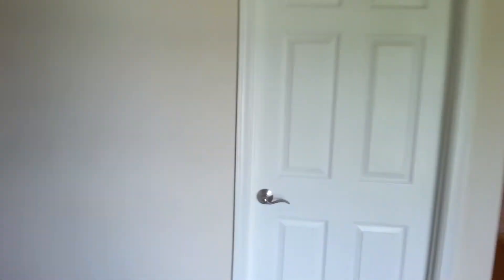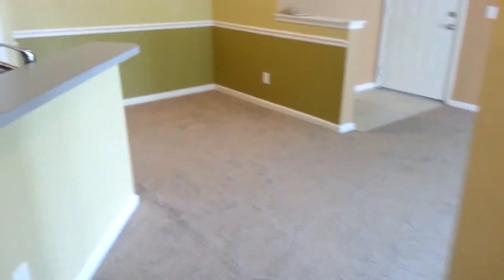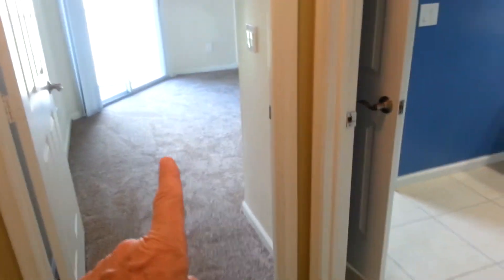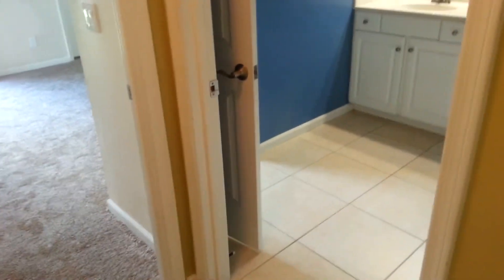Turning back around, headed towards the bath. Got a garden tub. Sink with a fair amount of counter space. Commode. This also acts as the guest entrance — you've got the door out to the hallway. There's the door into the bedroom, or there's the door for guests that use the bath, or the door back into the bedroom.